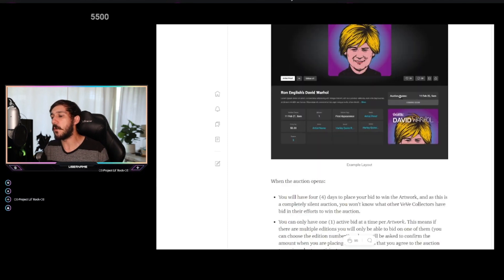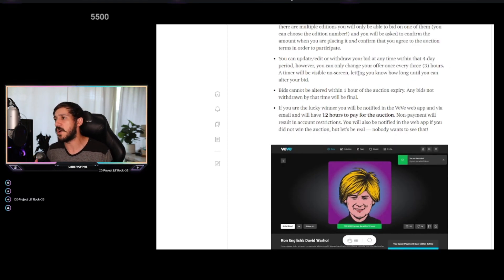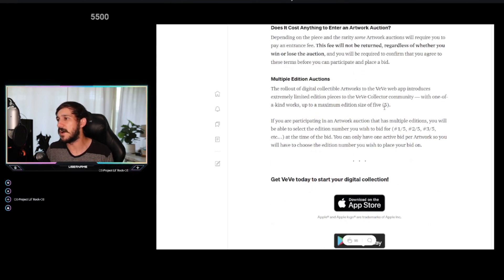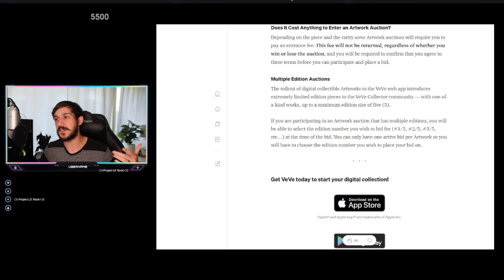Here's how the bidding works: you'll have four days to bid with one active bid at a time. You can update or withdraw your bid during certain time periods, but bids cannot be altered within one hour of the auction expiry. The key difference from a regular auction is that if the highest bidder doesn't follow through, it goes to the second person, then the next, with emails sent to each person in line. This prevents people from just bidding insane amounts with no intention to pay. I also noticed in the fine print that some auctions may require a payment just to participate.